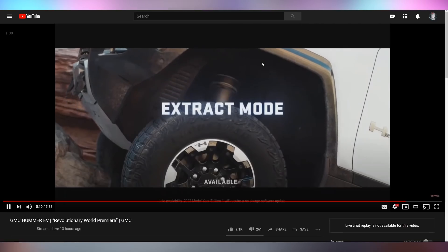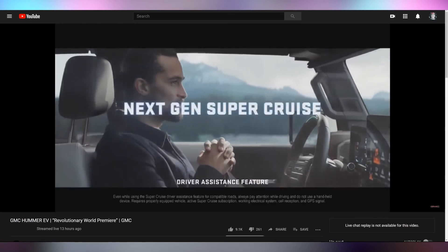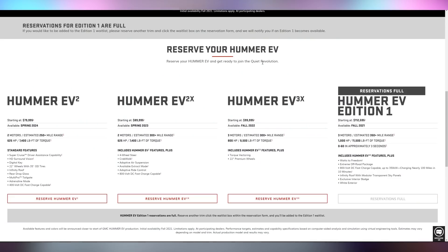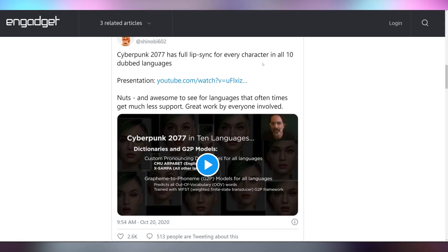The GMC Hummer EV is insane — a thousand horsepower, zero to 60 in about three seconds. It has Ultium batteries and a crab walk feature where it can go sideways. The starting edition is $113,000 for the one coming out fall of next year. The fall 2022 edition is $100,000, spring 2023 is $90,000, and spring 2024 is $80,000, with all of them having less range, fewer motors, less horsepower, and less torque all the way down the line. Also, Cyberpunk 2077 used AI to dialogue lip-sync everything in all 10 languages they're going to have for the game, with full lip sync on every character in all 10 dub languages using an AI processing technique.